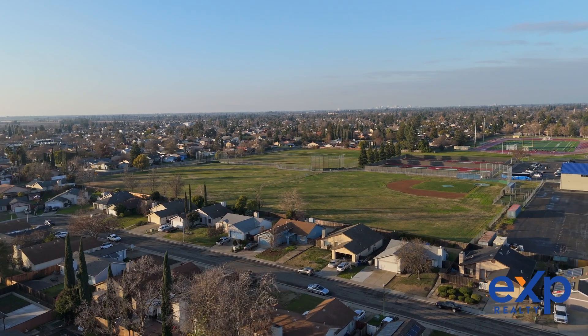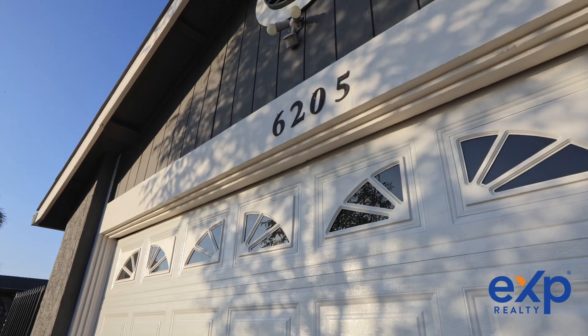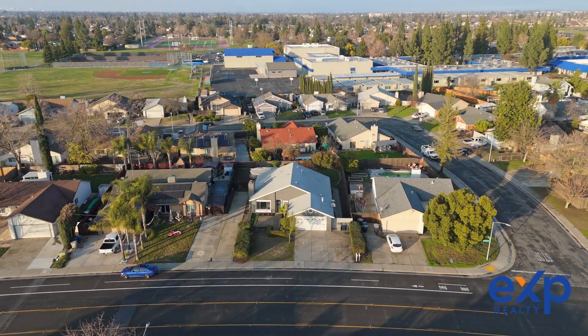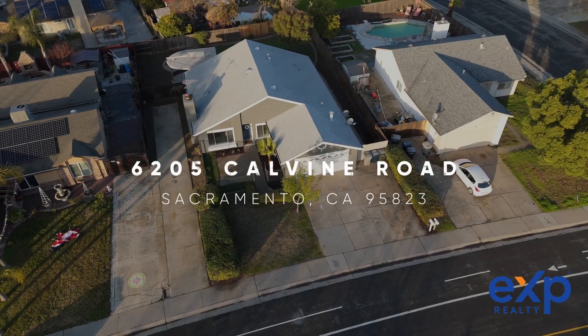Situated in an established residential neighborhood, this property is conveniently located near a community college, a transit station, and shopping centers. Plus, with easy access to both the 99 and I-5, commuting is a breeze!